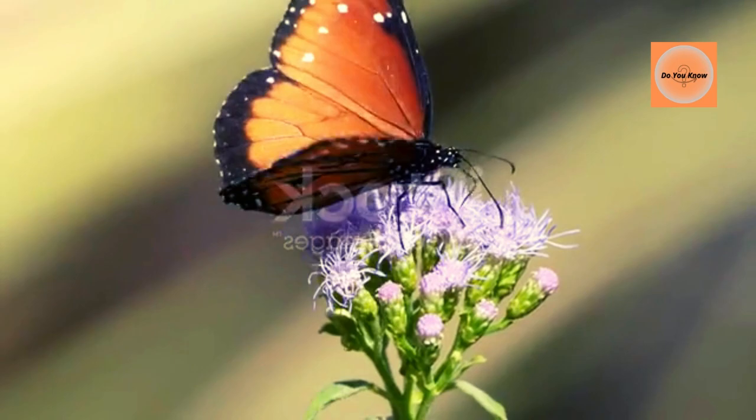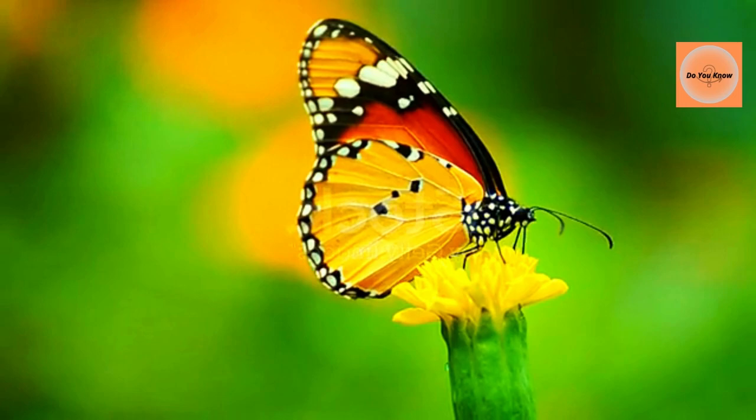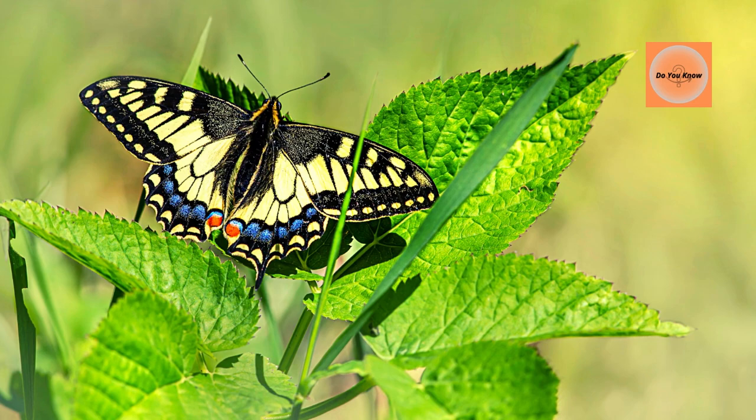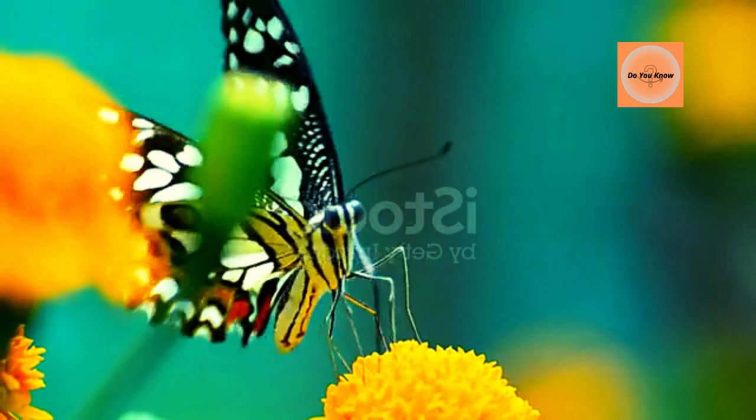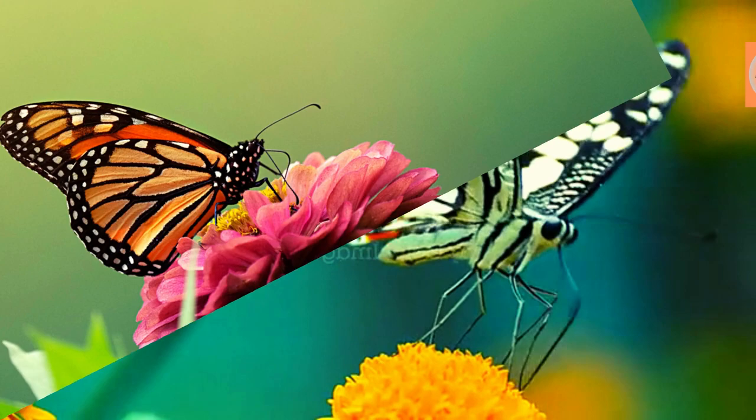Butterflies are important pollinators. They move from one plant to another in search of nectar, using their long proboscis to drink from flowering plants and carry pollen to others. Butterflies also play a major role in increasing biodiversity and are good indicators of a healthy ecosystem. Climate change can affect their migration patterns and temperatures, and habitat loss can lead to increased predation and migration of butterflies.